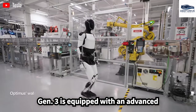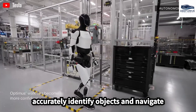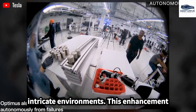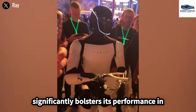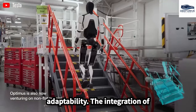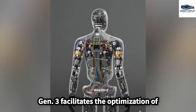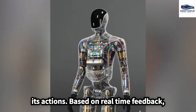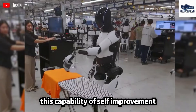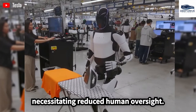Optimus Gen 3 is equipped with an advanced sensory system that enables it to accurately identify objects and navigate intricate environments, significantly bolstering its performance in tasks that demand precision and adaptability. The integration of reinforcement learning facilitates the optimization of its actions based on real-time feedback, a capability of self-improvement that distinguishes it from earlier models and necessitates reduced human oversight.